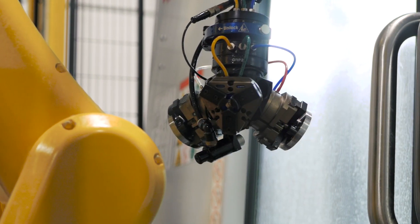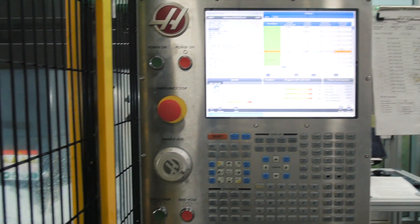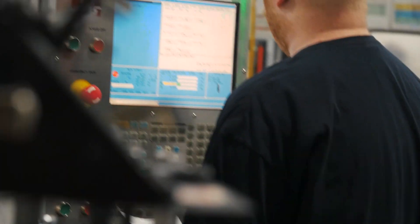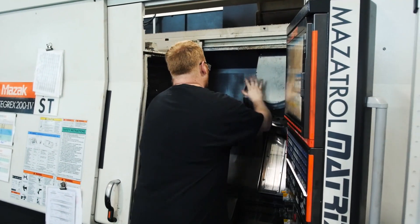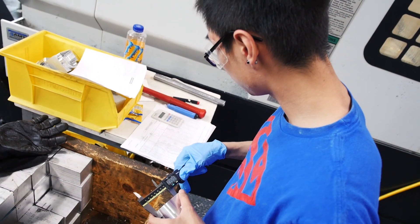The benefit of having a robot at this cell is that instead of having an operator stand at this one machine and dedicate his time directly to this product, we can have him spend his time more valuably at other machines. The robot handles the load and unload continuously, while that same operator can work on more human-oriented tasks elsewhere and then come back over to inspect parts as needed.